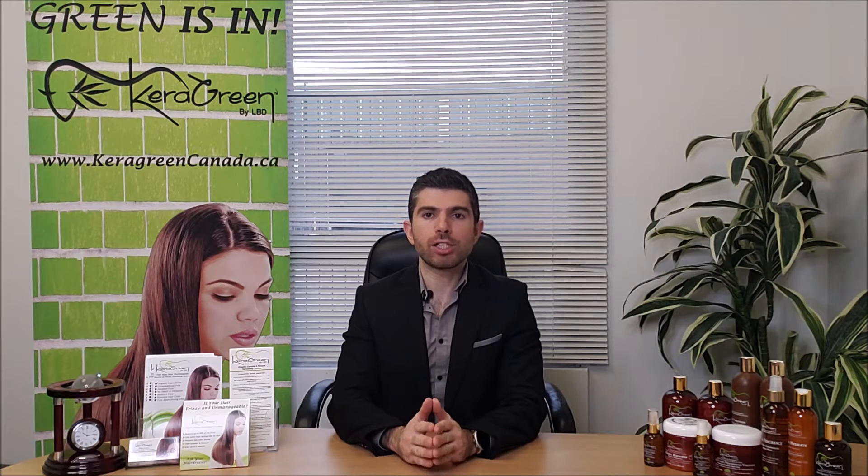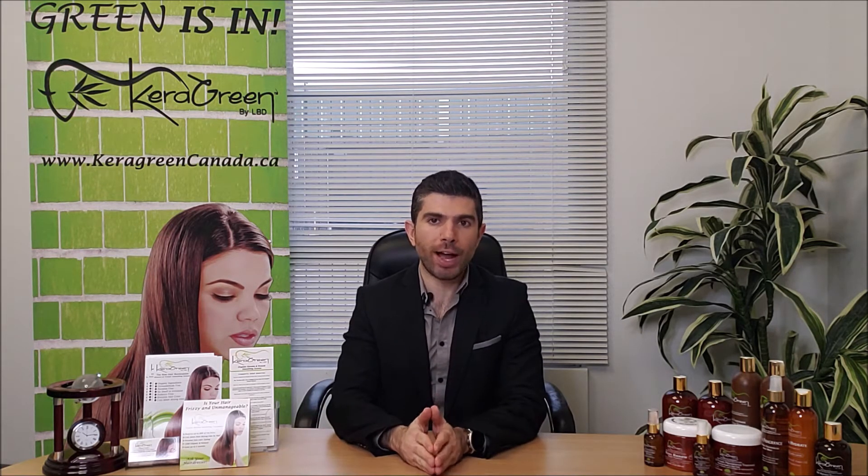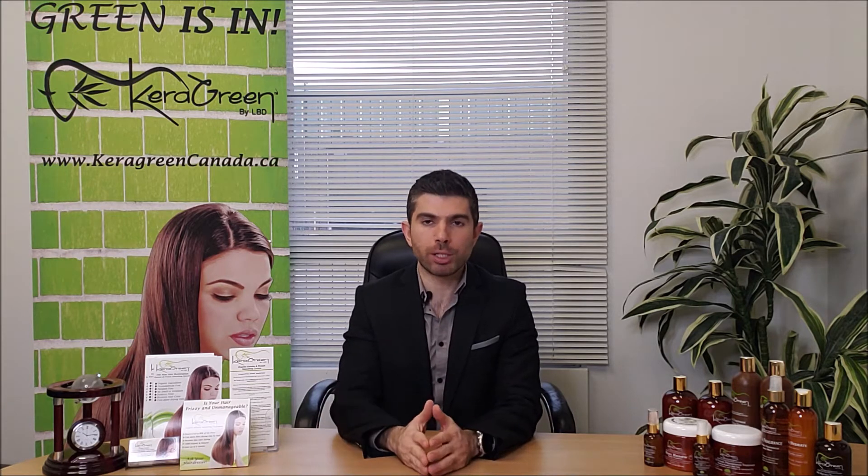We do not provide this treatment to just anybody. You have to be certified in order to bring this into your salon. So you must be wondering: how do I get certified? How do I learn about this product?